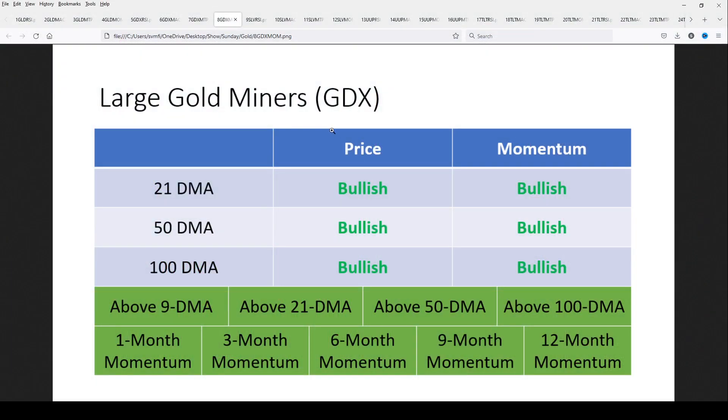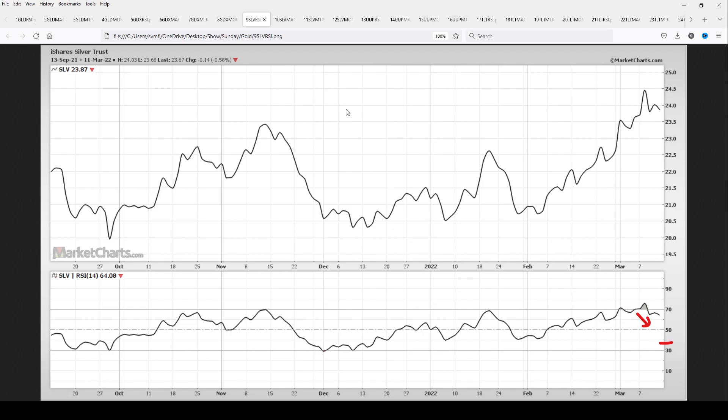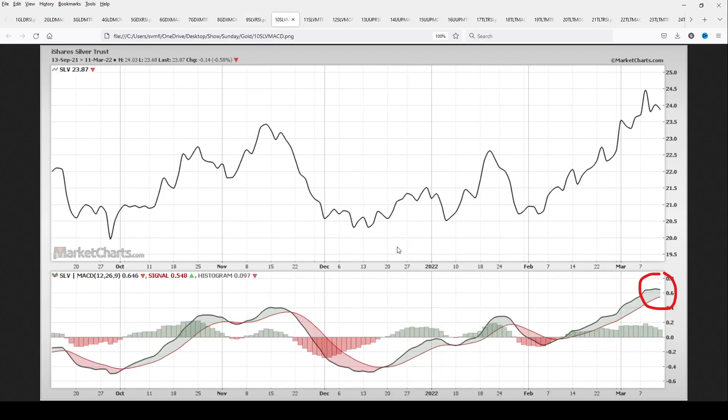Let's take a look at silver — a lot of people are interested in where it could be headed. According to the RSI, it too was recently overbought, and we're seeing a bit of a pullback, which is completely expected. Just like before, if you jumped into silver when the RSI was oversold, you rode through it, got some momentum, trended along 40, and as long as it stays above 40, the RSI gives you a positive signal.